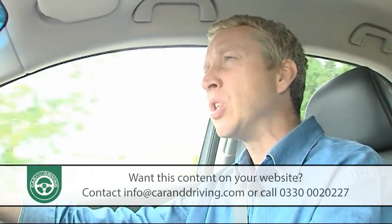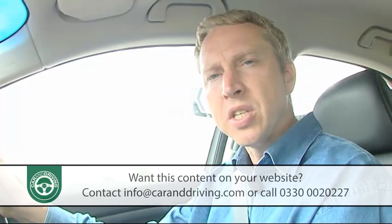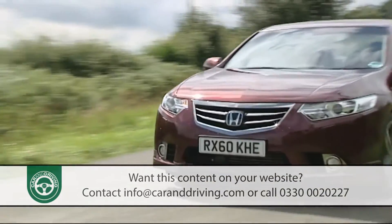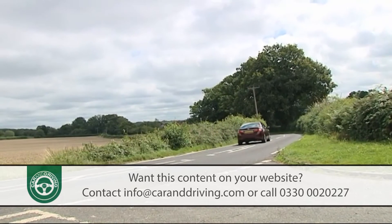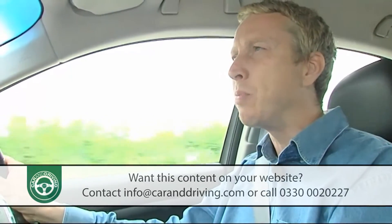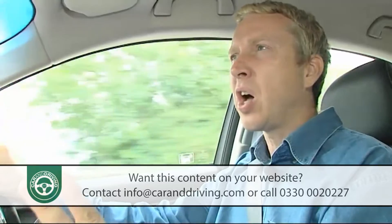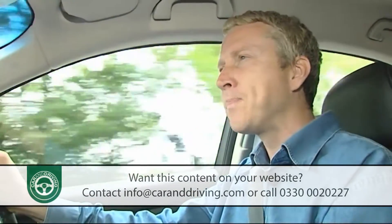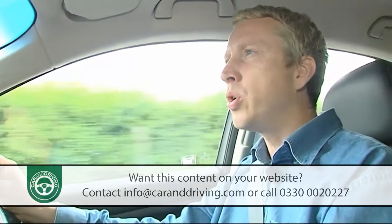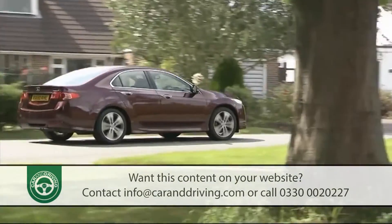Insurance groupings are between 22 and 27, and there's a variable service routine with a dash indicator to tell you when a workshop visit is needed. Provided you don't stray too far up the range or load the car with too many high-tech extras, residual values are pretty good. This car sells in the UK in tiny numbers, with demand fuelled by knowledgeable buyers well aware that few cars will be as trouble-free to own. It regularly finishes as the highest model in its class in JD Power customer satisfaction surveys. Industry experts CAP reckon that after three years or 60,000 miles, a volume 150 PS 2.2-litre iDTEC diesel Accord will still be worth around 32% of what you originally paid.